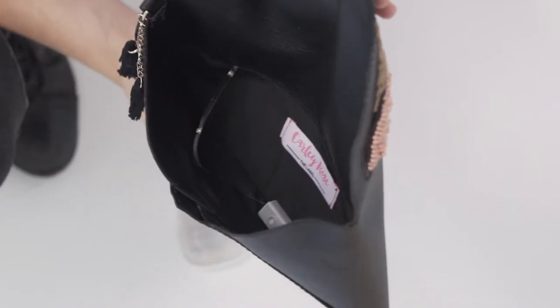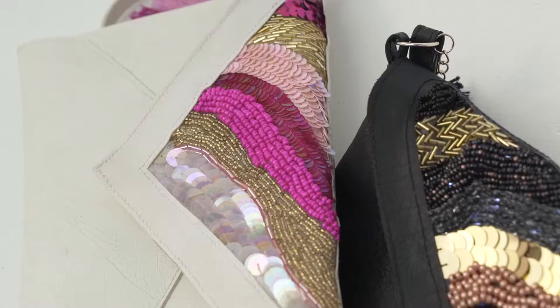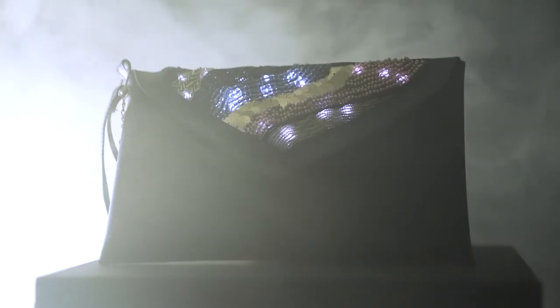The lights have a small controller with a button which clicks through some different light options including constant, strobing, and other effects. So if you're in a club or a dark venue, you can easily find your money or your lipstick.